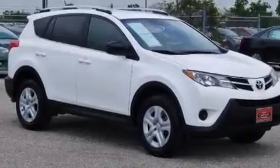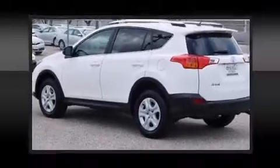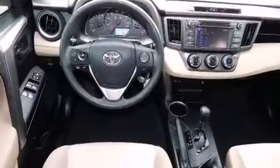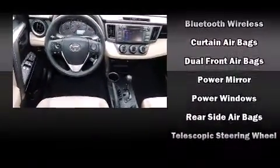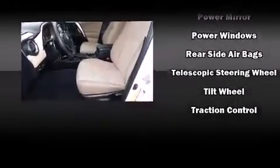Passenger security is always assured thanks to various safety features such as head curtain airbags, front and side impact airbags, traction control, brake assist, a panic alarm, and four-wheel disc brakes with ABS.